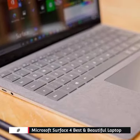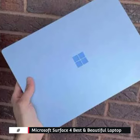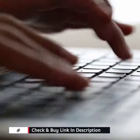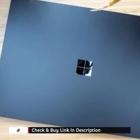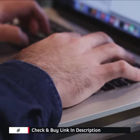Check the buy link in description. Features of the Surface 4 Laptop: CPU up to Intel Core i7, graphics Intel Iris Xe, RAM 8GB to 32GB, storage 256GB to 1TB — beautiful screen, lightweight and affordable.